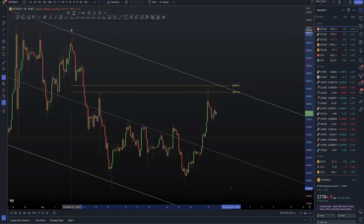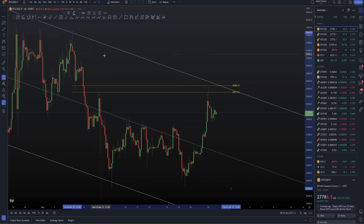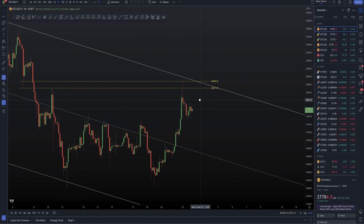We came up into that CC Fibonacci — whether you take it from this side or that side, we come up into that CC Fibonacci. On top of that, we saw a swing failure pattern type move, a failed auction, where we came up, took out this high, and closed back down below. That is really simply a short trade entry when you're trading the charts and ready for these types of moves.